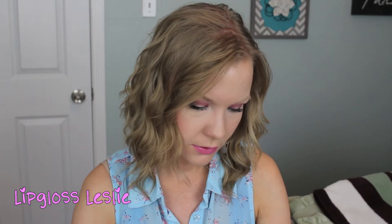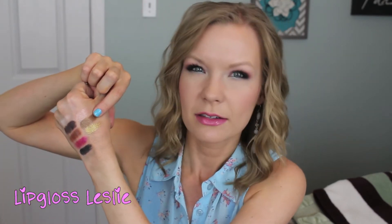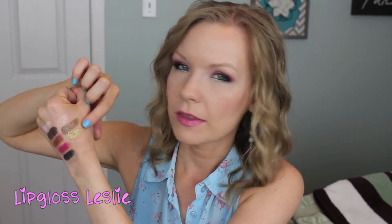Next we have Ringleader, Gangsta, and Instigator. Ringleader is like a peachy-pinky color; it has a sheen to it but it's not glittery. Gangsta is a nice bronzy kind of color. And then Instigator is this amazing antiquey-looking gold — so pretty.